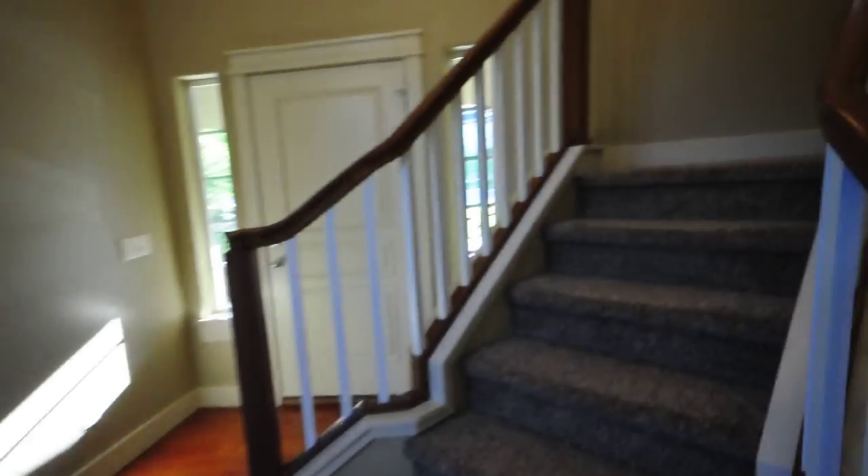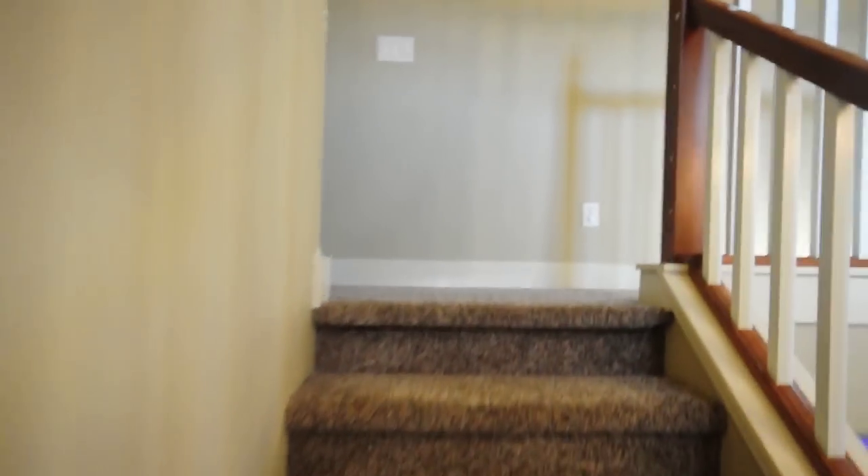We are going to go upstairs. On your left here you will notice the nice closet space. We are going to go in here to the first bedroom — two big windows for that natural light.